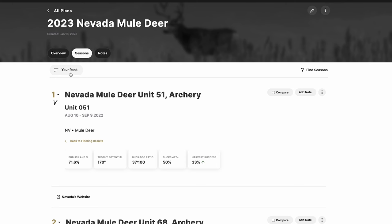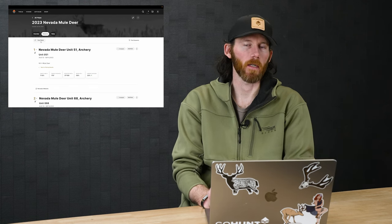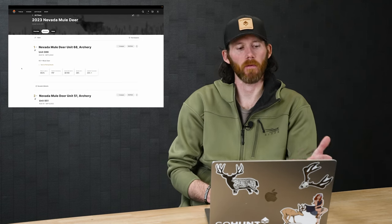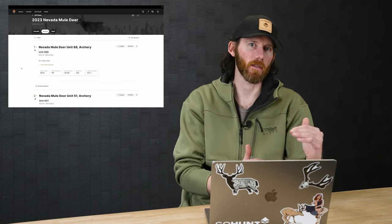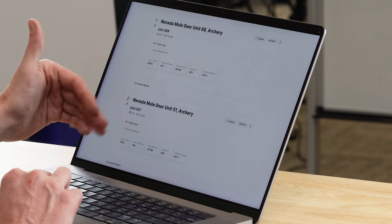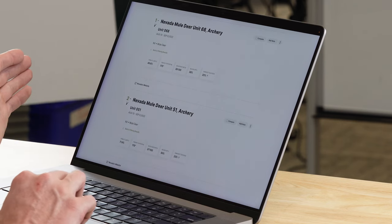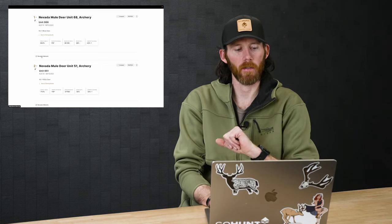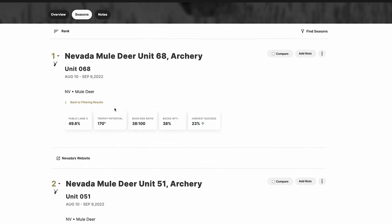Under the Seasons tab I can click 'View Details' and rank my units. Say 051 looked great at first but now 068 is looking better — I can make 051 my second choice. In Nevada, where you get five choices, I can have all five units saved, compare them, and rank them in order in Hunt Planner. Below each season there's also a direct link to the Nevada state website and DOW where you can go apply — very useful if you're new to a state.